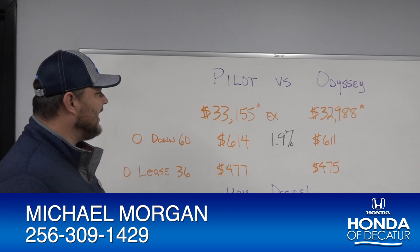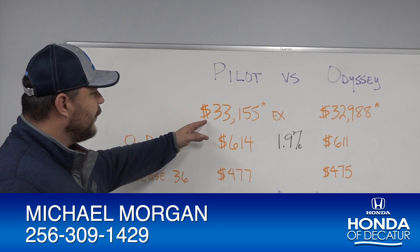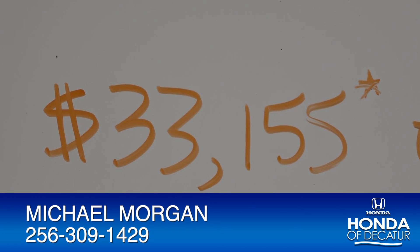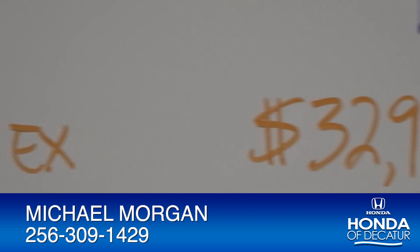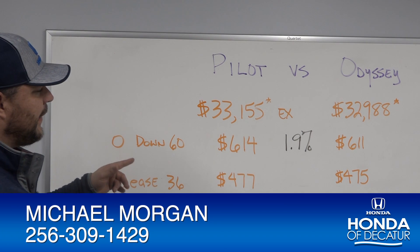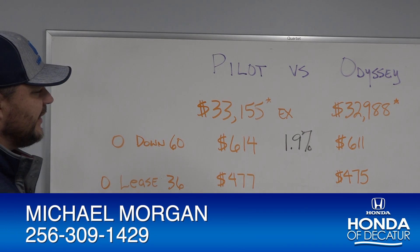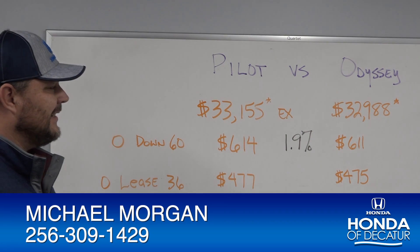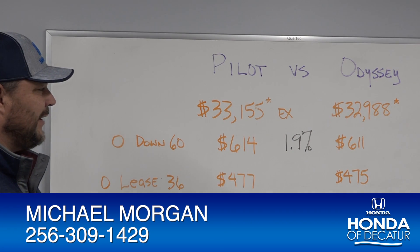Here we are looking at a 2019 Pilot EX for $33,155. And on the Odyssey, it's $32,988 — that's less than $200 difference. With zero down for 60 months, the Pilot EX is $614 a month at 1.9%. The Odyssey is $611 — that's only a $3 difference.